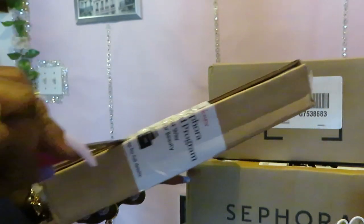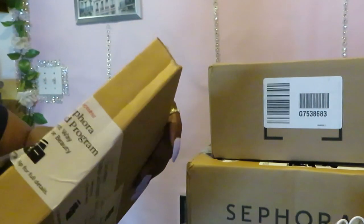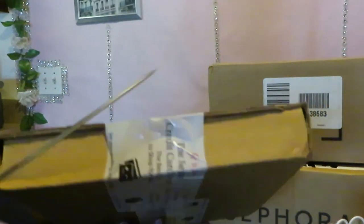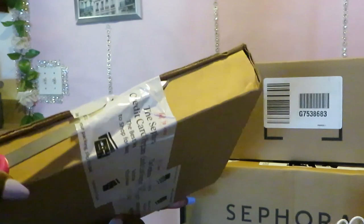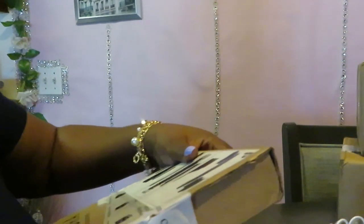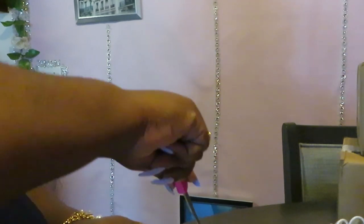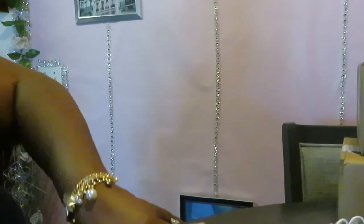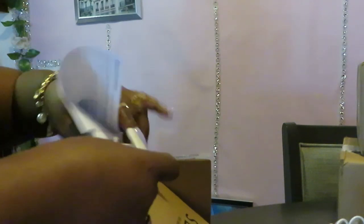Alright, let's get into this unboxing. This first box — I know what I ordered, but I don't know what's in which box. I know I ordered quite a bit, so I don't want to make this a long 30-minute video. Let's get this open. Okay, Sephora. Looks like it's one thing in this box.